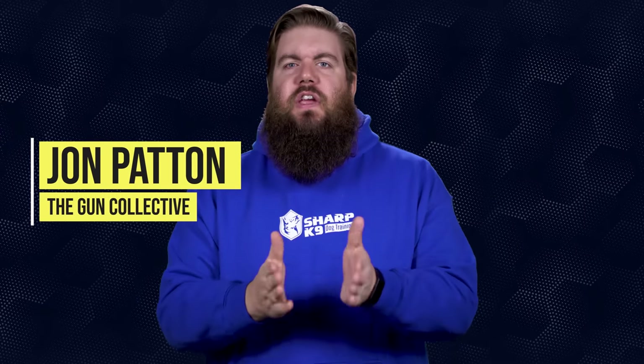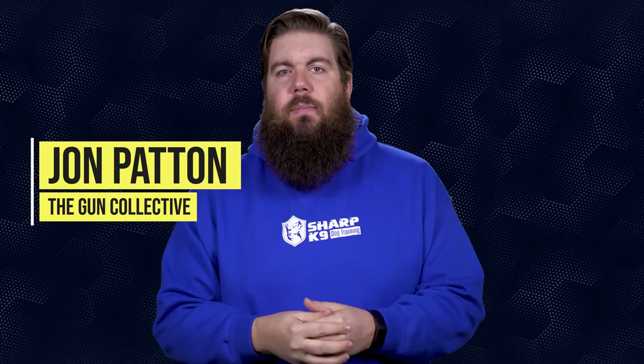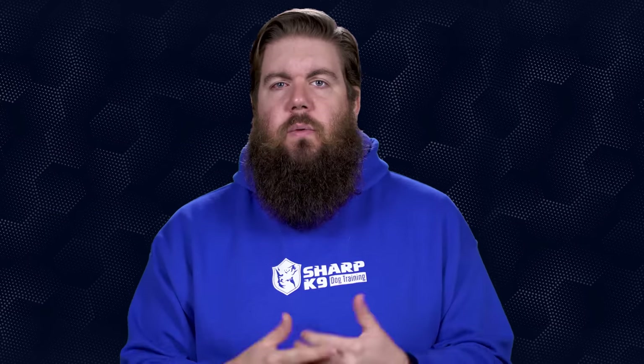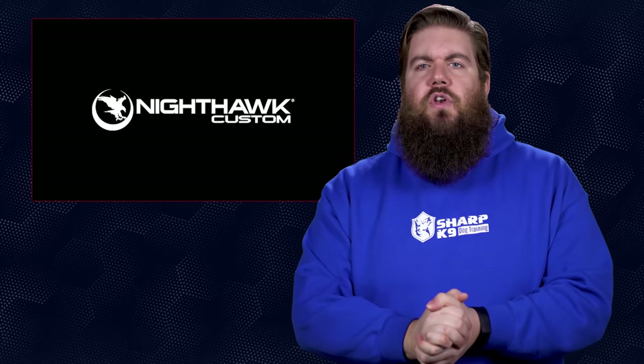Welcome back to another episode of TGC News, the only gun news show that covers things you actually care about. My name is Jon Patton. I just want to say thanks to everyone that's been watching our videos lately — without you guys, none of this matters. Let's jump right into some news.